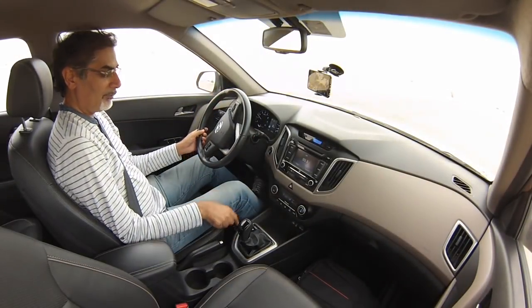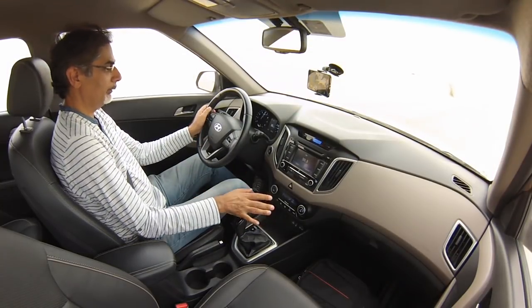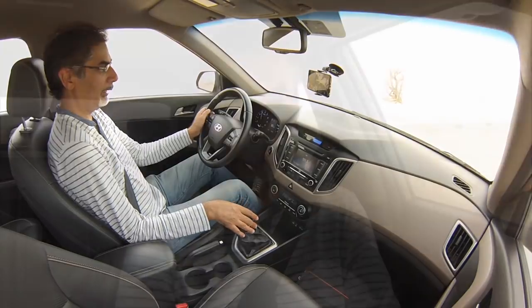The six-speed automatic does have a sequential manual mode — you can change gears that way — but there are no paddle shifters. The only flaps you'll find here might be in the name.